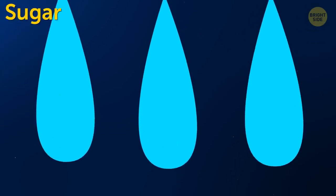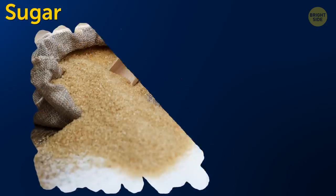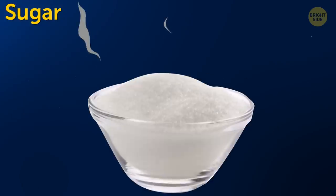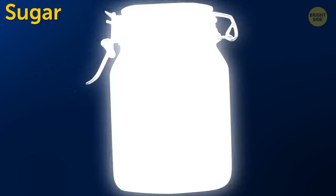Sugar. The main enemy of sugar is humidity — dampness will cause clumps to appear. That's why it's important to store sugar, both white and brown, in an airtight container in a dry place. Sugar absorbs odors, so make sure the container you store it in doesn't smell of anything.